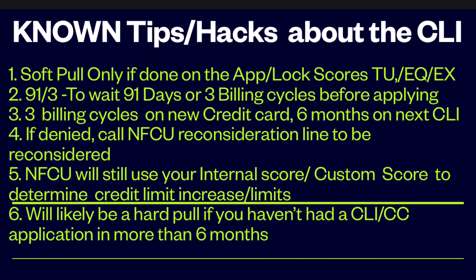Wait 91 days or 3 billing cycles before applying — 3 billing cycles on a new credit card, and 6 months on the next credit limit increase request. I know that you may have read that you can do this every 91 days, but the rep I talked to on the phone told me the first one was 91 days and the next one was 6 months. Some of you may have tried just keeping on with the 91-day rule and kept getting approved — share that with us.